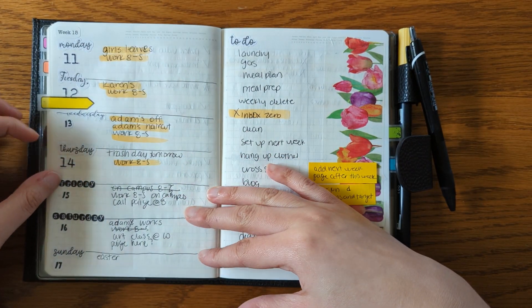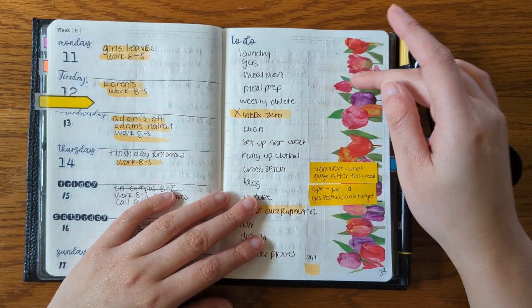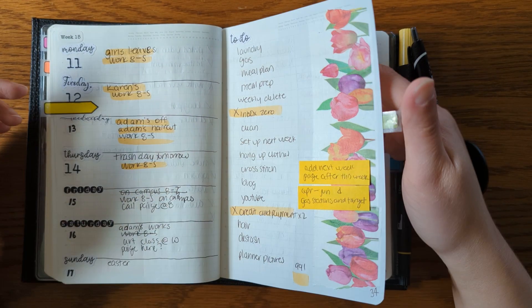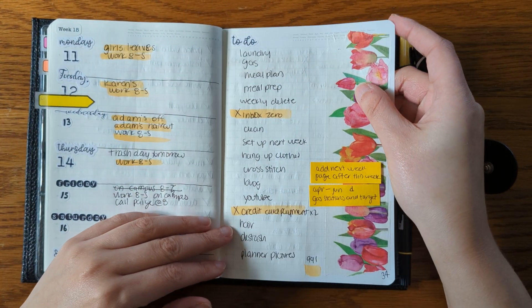This is this week. I really like this tulip washi, and it's really thick. I would say it's probably the size of two regular-sized washi tapes, so that was fun to use.